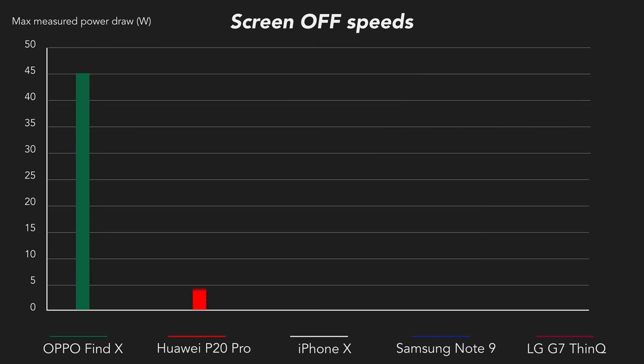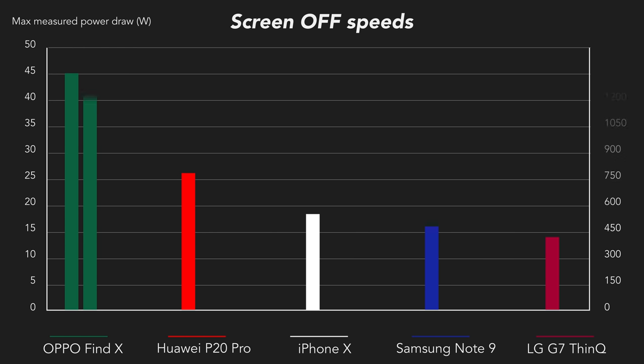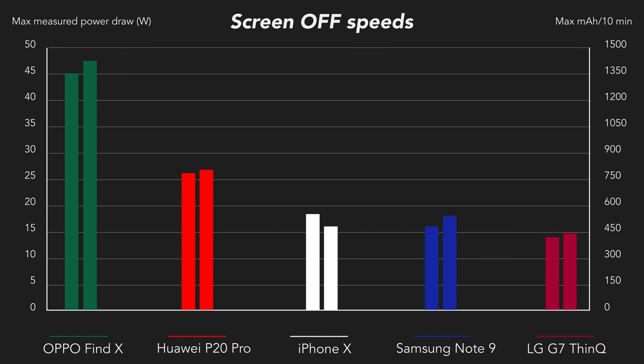So I measured how much each charger consumes at its peak using a smart power plug, which still shows SuperVOOC as the clear winner. I also calculated how many milliamps each charger pumped into the phone at its peak — again, the winner is pretty clear.